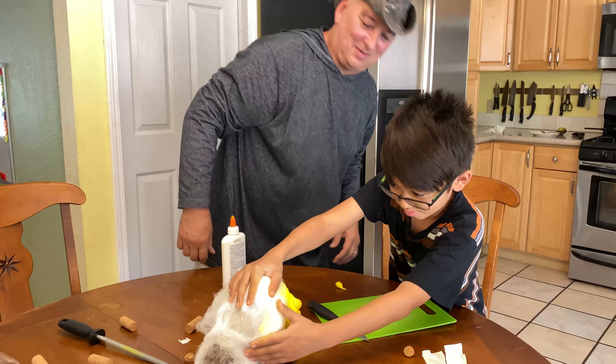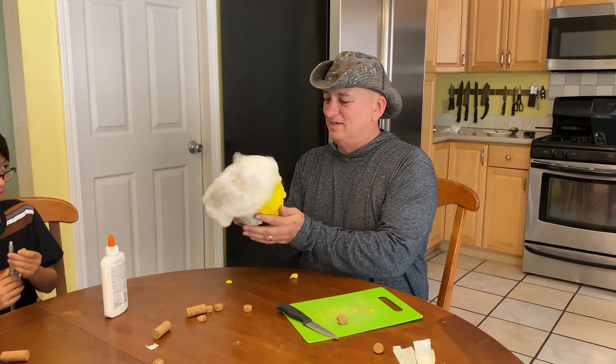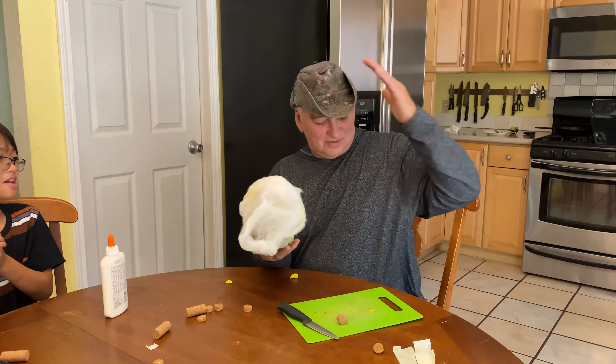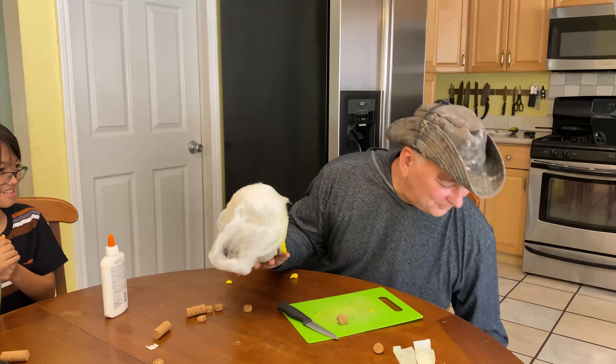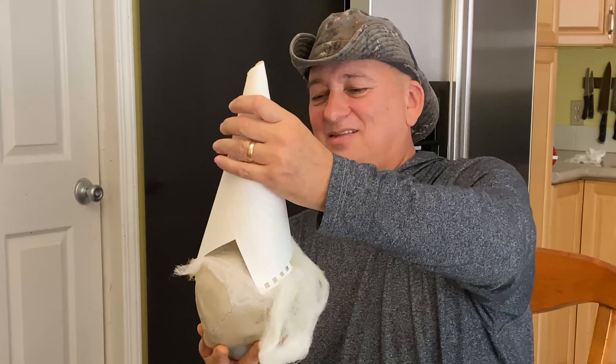So we've not completed our skull, but there's still something missing. I know — a dunce cap. There.